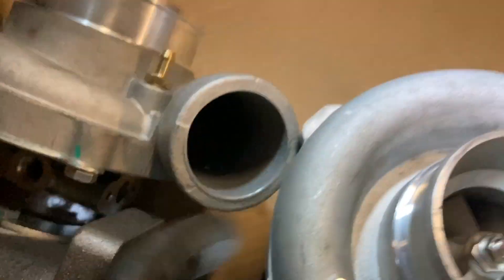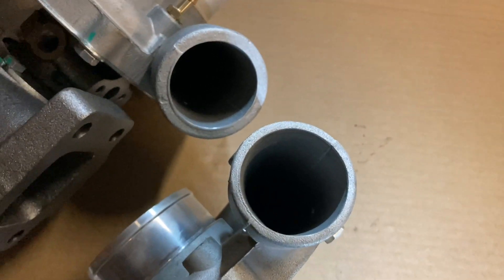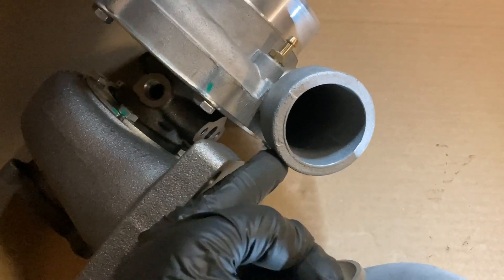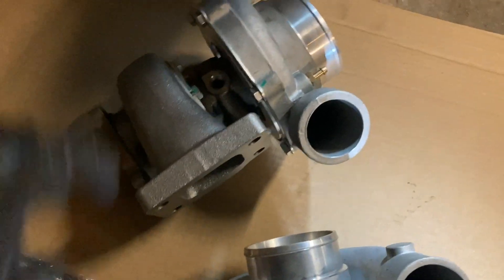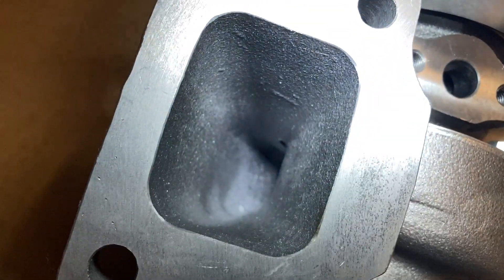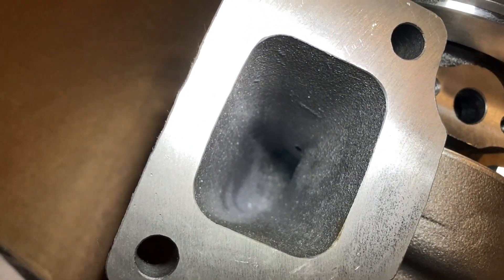Inside of this one, it's fairly smooth. Put the two side by side — the actual diameter coming out of that is pretty much the same. The outside casting here is thicker, so that's going to require a different elbow or connector, but the inside diameter is not much different. I'll also take the hot side off so you can see what it looks like inside there. On the T04E, I did a little bit of port matching and smoothing on the entrance — it's all carboned up now. The new one has some roughness to it, but nothing crazy. We'll take it apart and show you from all angles.